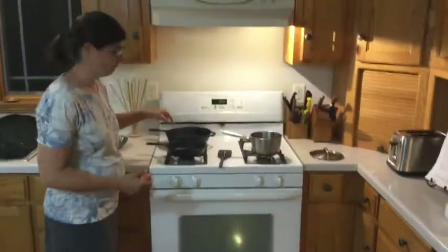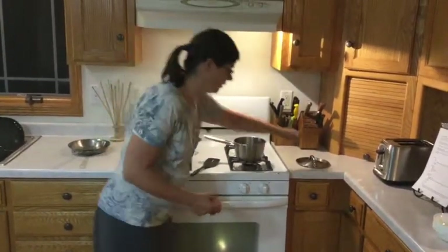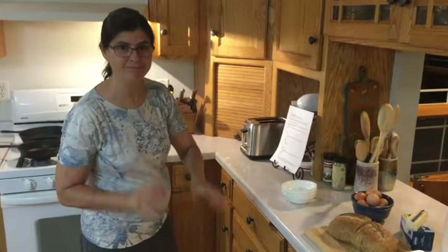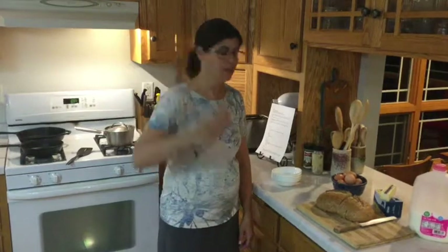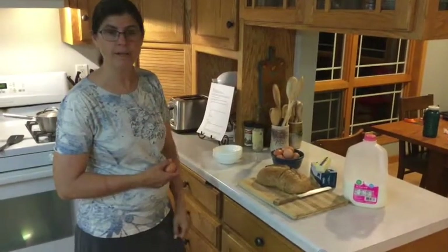Here's what we need: a pan, a spatula, a pot with its lid, and some bowls. Simple. Now for the ingredients: an egg, a little butter, a little milk, a piece of bread, and some fruit to round out the meal.